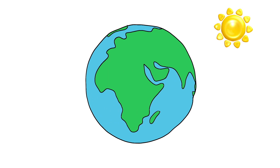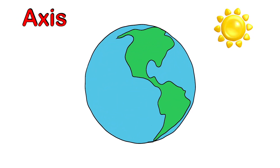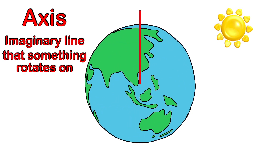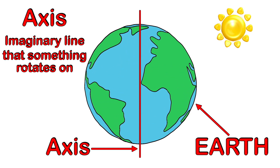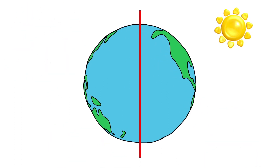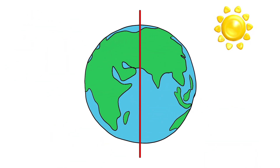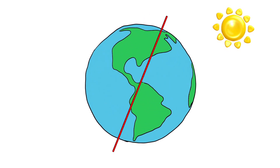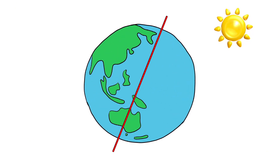This is what causes the sun to look like it's moving across the sky. The earth rotates on what's called an axis — an imaginary line that something rotates on. Here's the really crazy thing: the earth's axis is not straight up and down; it's actually slightly tilted. So not only are we always rotating, but we're also tilted!